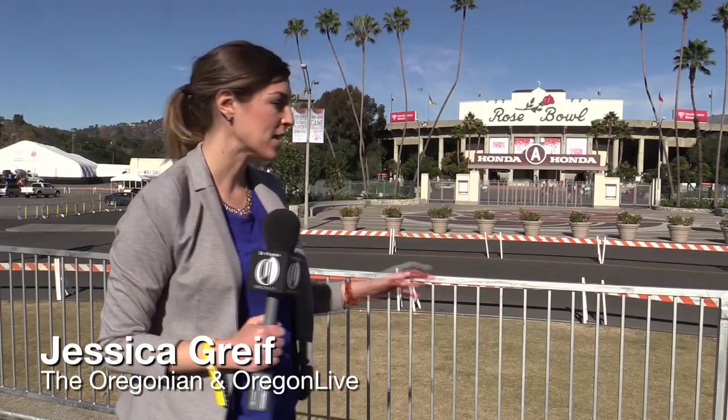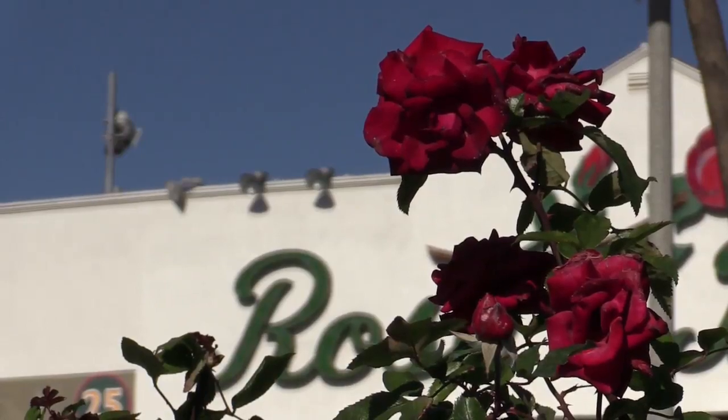This is as close as I'm allowed to get as a member of the media to the Rose Bowl Stadium. Even though I have credentials, I'm not allowed inside yet. I'm told the Tournament of Roses sort of likes this big reveal on game day. Rich, rich tradition, yeah.